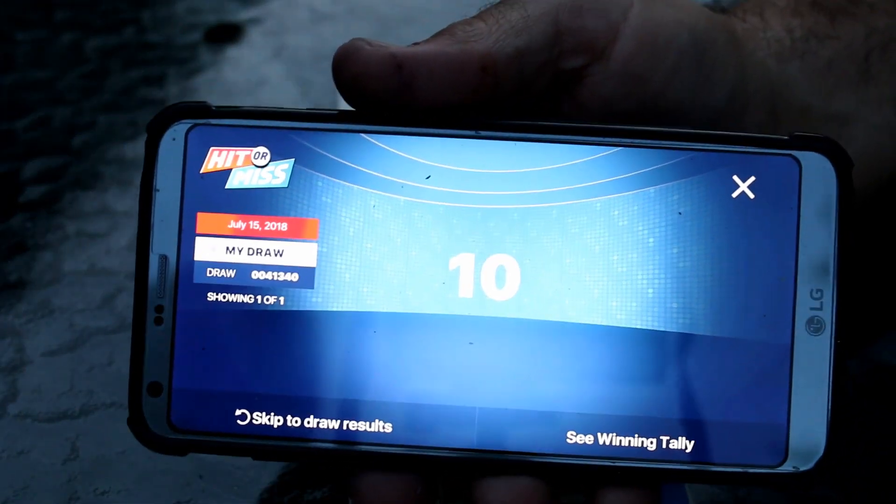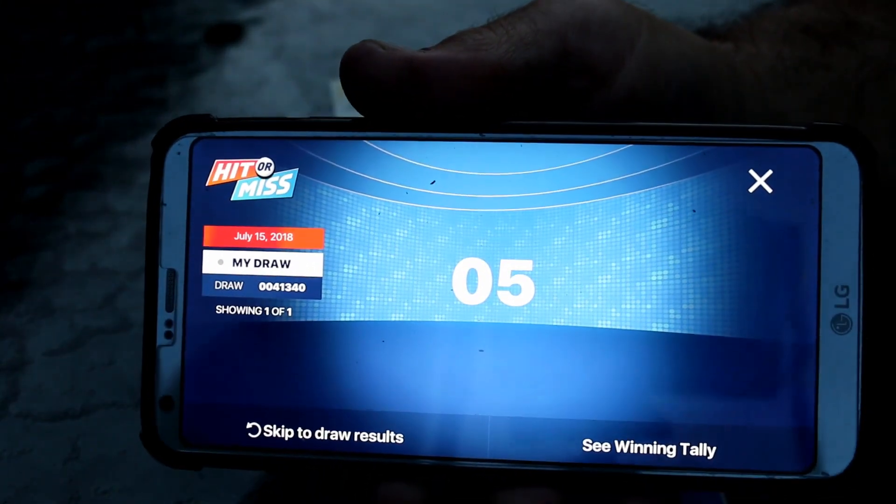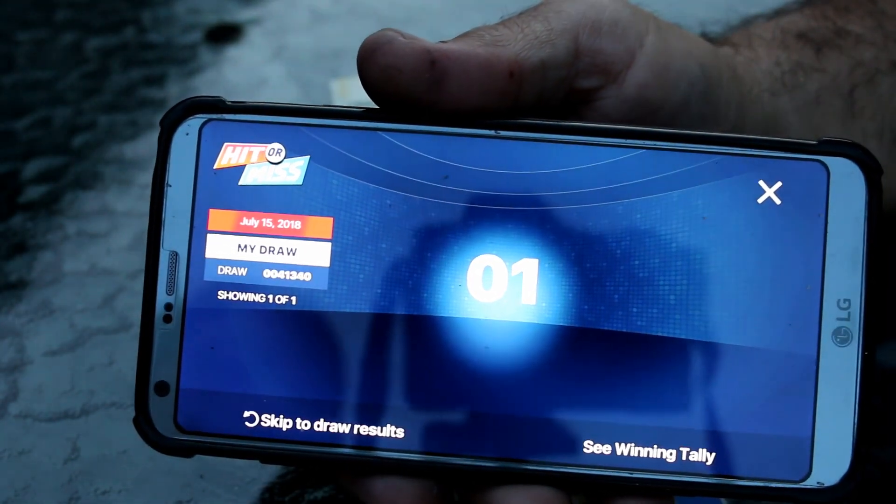Here we go. In 10 seconds I'll find out. Is it focused there? Can you see it? Yeah, it's not too bad. Now there is music on this but we turned it off because YouTube might not let us upload the music because of copyright.